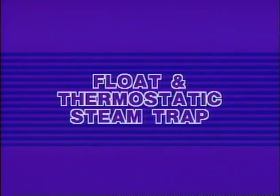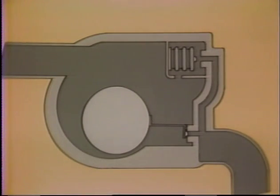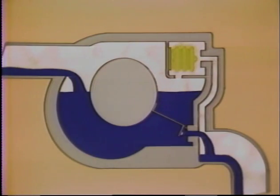Finally, we will consider the testing of F and T traps. This is a combination mechanical thermostatic trap. It has a closed float which senses the density difference between condensate and steam. The float is connected directly to a valve that modulates with the condensate level in the trap. The thermostatic valve is located near the top of the trap.